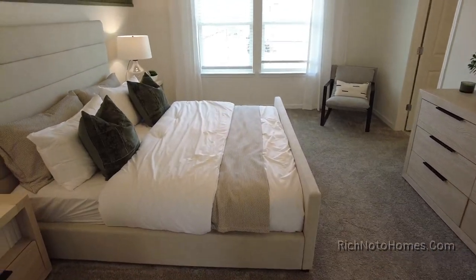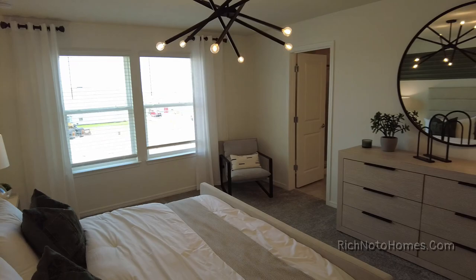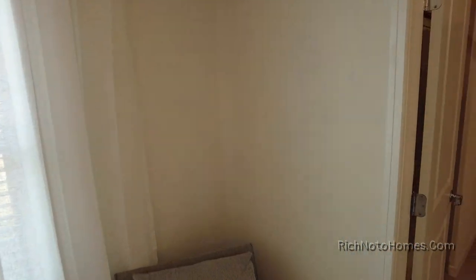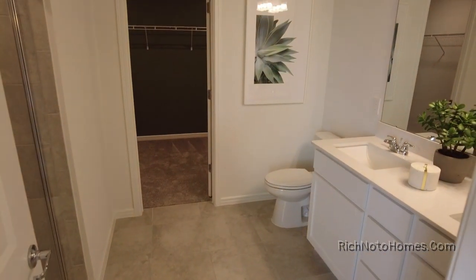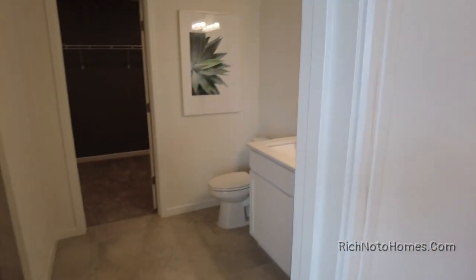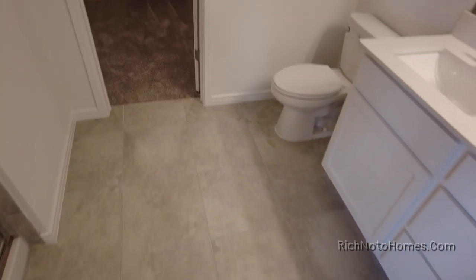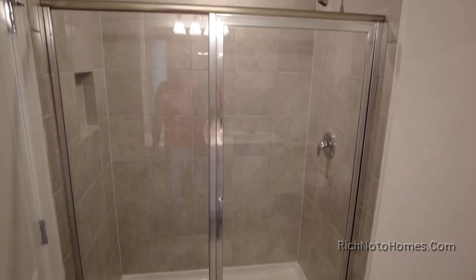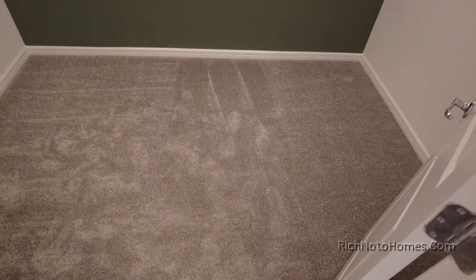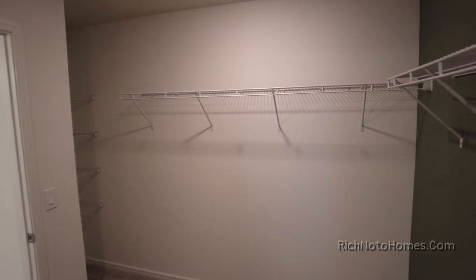Over here is the master bedroom — a very large one at that. Beautiful day here in Florida too; it's the month of May. You got your two sinks, your toilet, and a lot of floor space in this bathroom. Over here we have a shower. Wow, what a big walk-in closet — fantastic size.